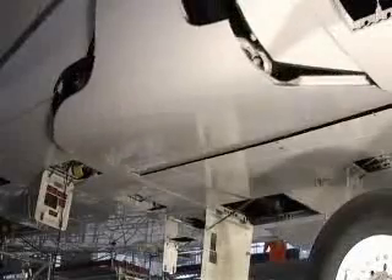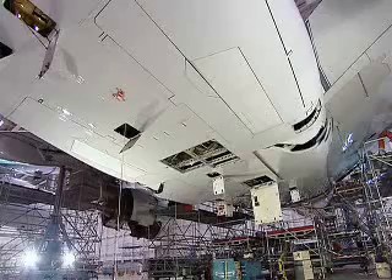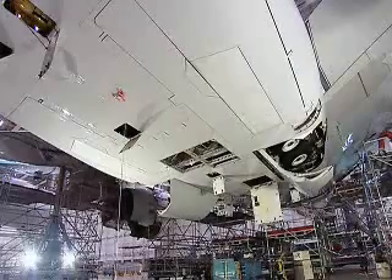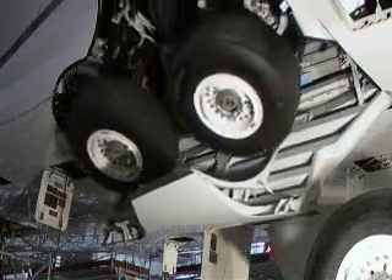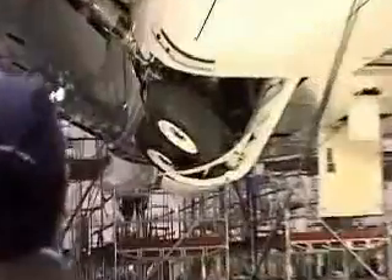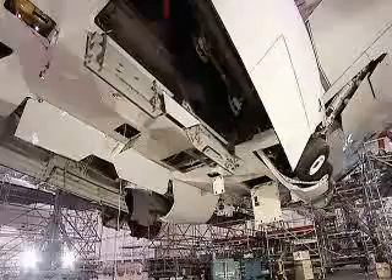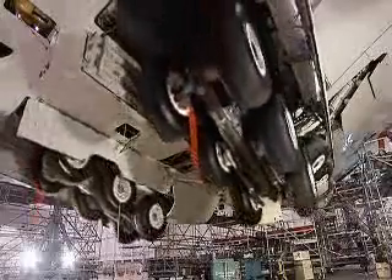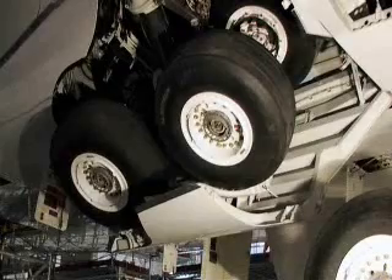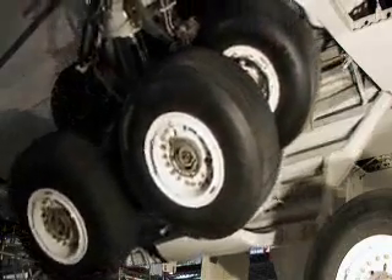So this is the big test. The outer doors begin to open under their own weight. Any second now, the locks that hold the gear up will release. Immediately it's clear that something has gone wrong. The massive six-wheeled main gears deploy, but after a delay of 16 seconds, the jammed outer wheels slip free.